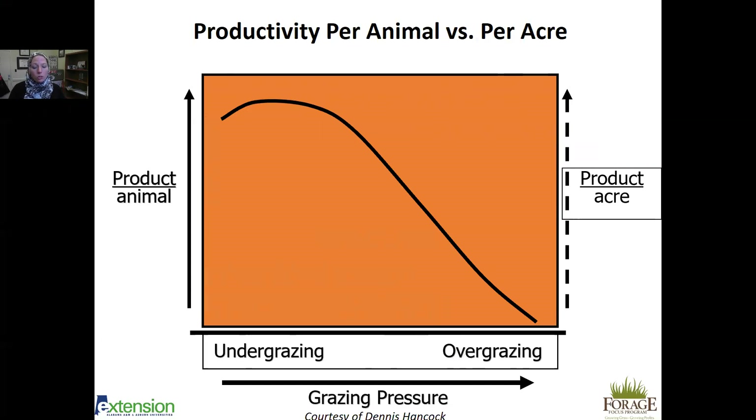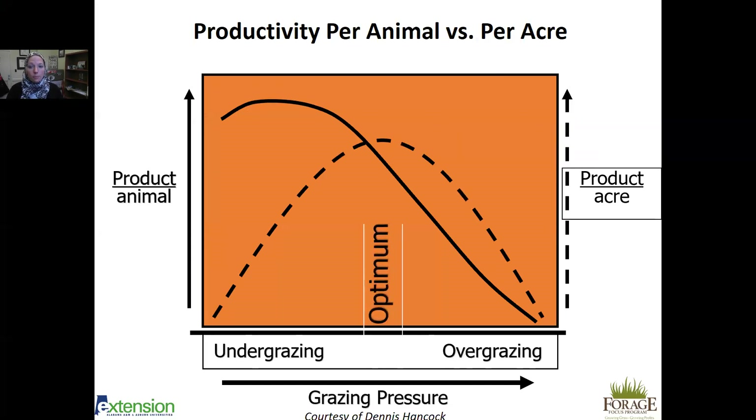However, if we focus on production per acre — the dashed line — we can see it becomes a bell curve with a very obvious optimum in the middle. Our goal should be to find the optimum on the continuum between under- and over-grazing, which determines our grazing pressure. Many factors determine this number: soil fertility, forage species, number of animals, topography, weather, and a variety of other factors. We should shoot for this optimum, within our margin of error.